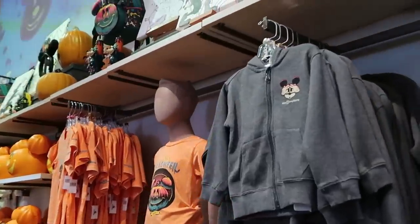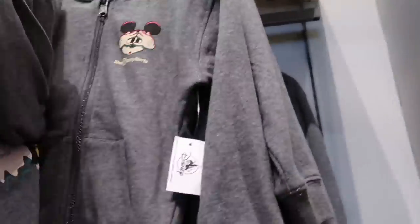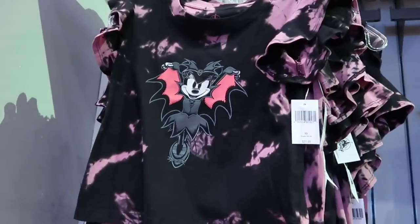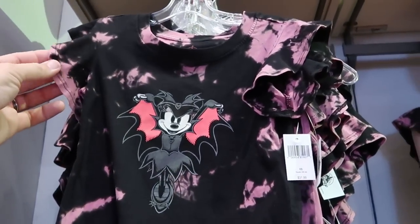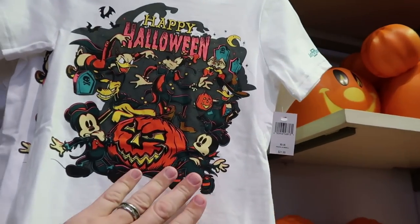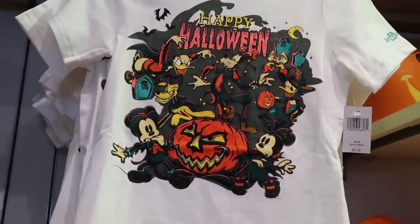Over here is the kids section. Here's a full zip hoodie that says Walt Disney World with Mickey playing peek-a-boo at $39.99 — the backside says 'Horrors, Haunts, and Hayrides, Happy Halloween 2023.' There's another really adorable shirt for the kiddos with Minnie Mouse wearing her costume at $32, and then another nice shirt with all the Disney characters saying 'Walt Disney World' on the sleeve and 'Happy Halloween' — I love Mickey and Minnie at the bottom, only $22.